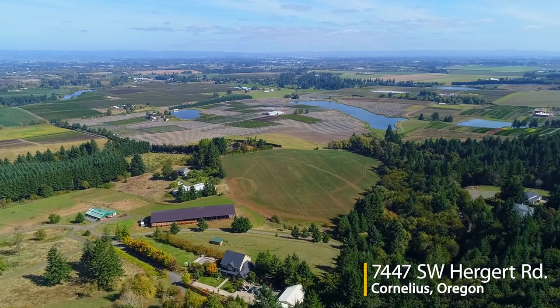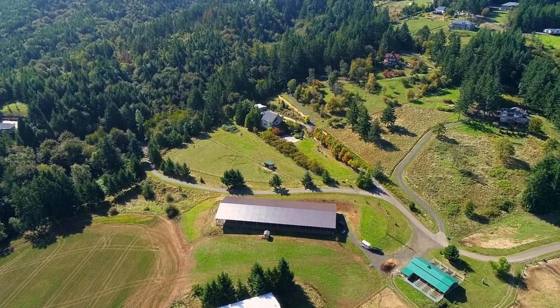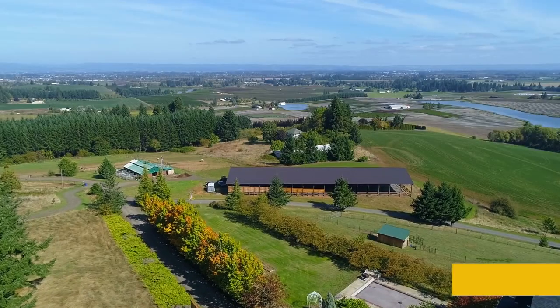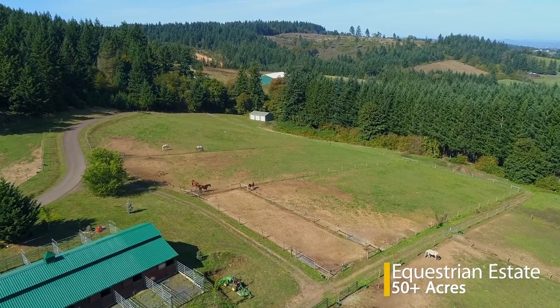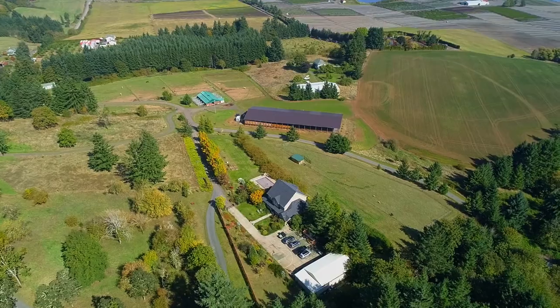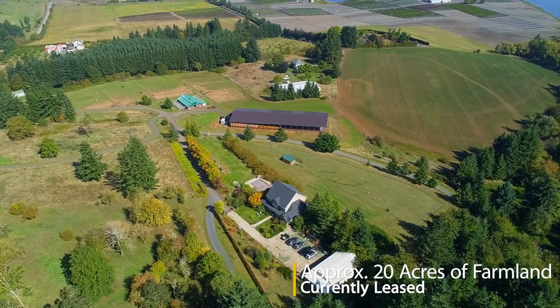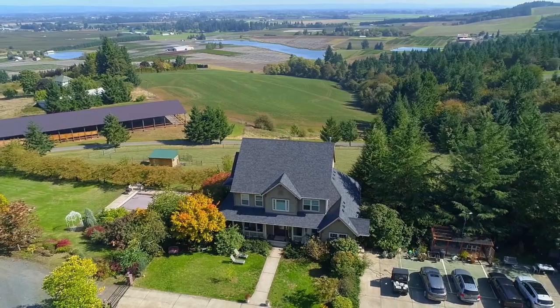Spectacular views with every changing season demonstrate Oregon's beauty as it surrounds this 50-acre estate. The topography consists of level pastures, sloped wooded areas, and landscaped gardens. Approximately 20 acres of prime farmland are currently leased, with no fuss of crop maintenance included and income provided for secured tax deferral.